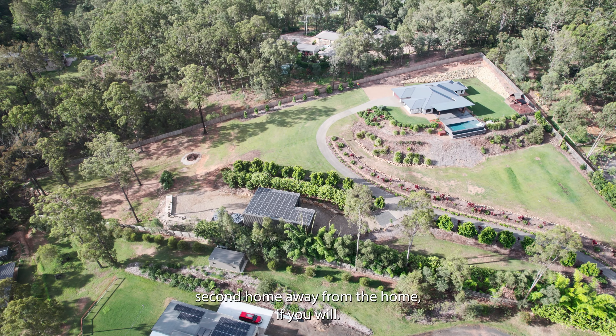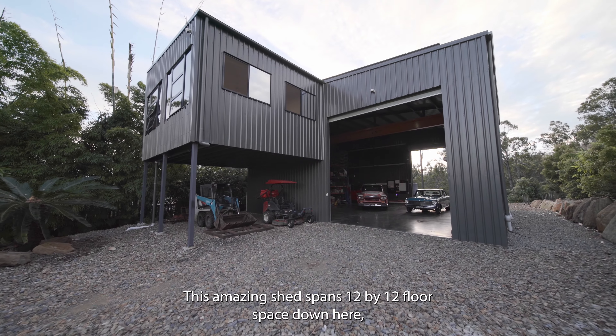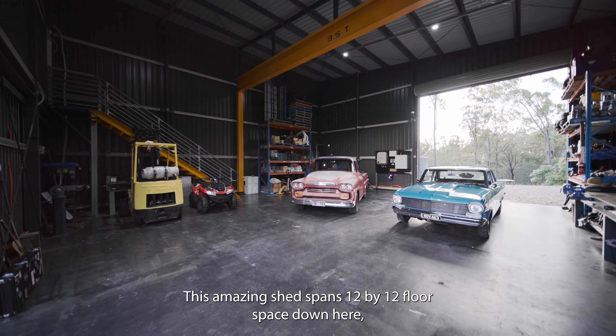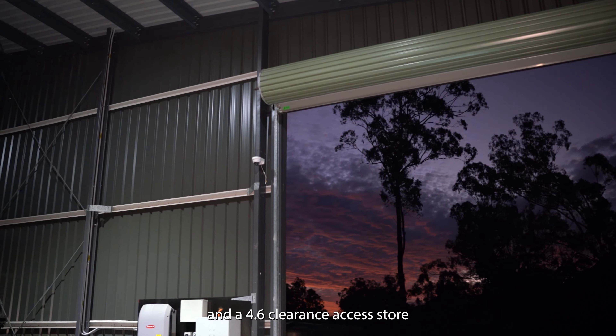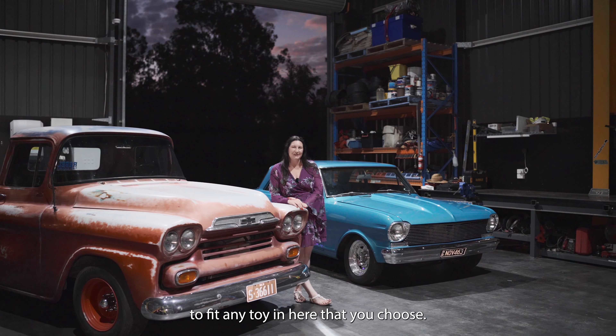Welcome to the second home, away from the home if you will. This amazing shed spans a 12x12 floor space down here, plus a 6x6 mezzanine floor up above, and a 4.6 metre clearance access door to fit any toy in here that you choose.